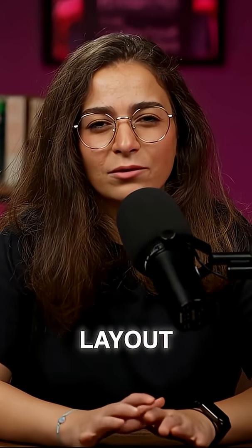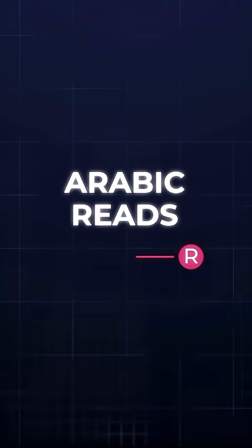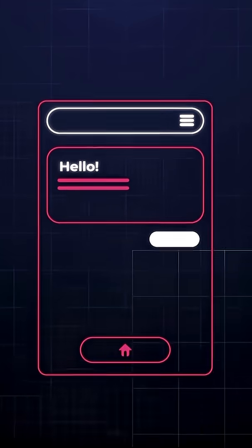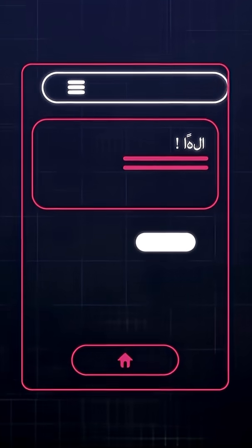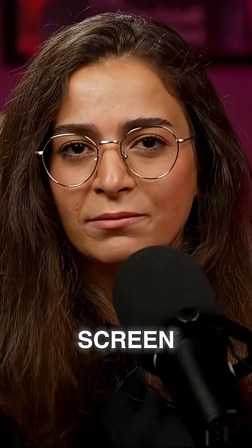And don't even get me started on layout. Arabic reads right to left. Plenty of apps still freak out when flipped, leaving buttons floating, text half-mirrored, or menus wandering off-screen. That's exactly right-to-left gone wrong in apps.